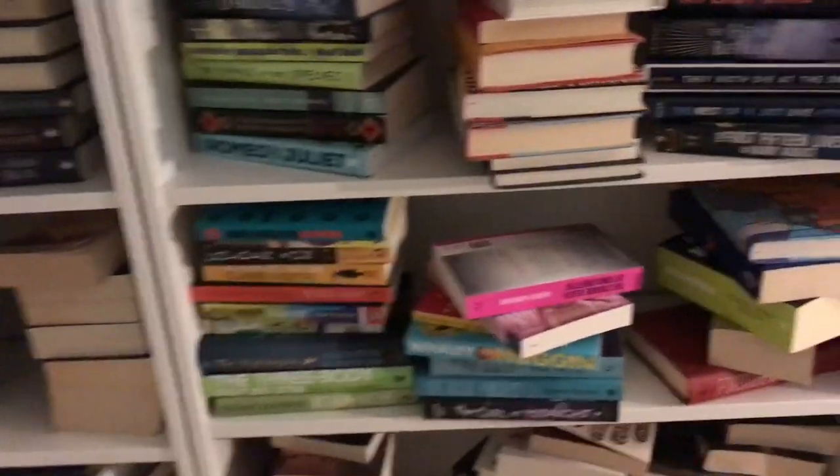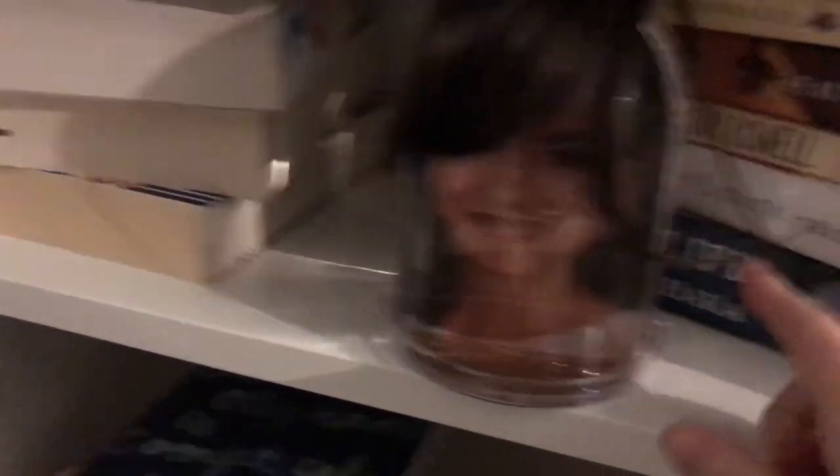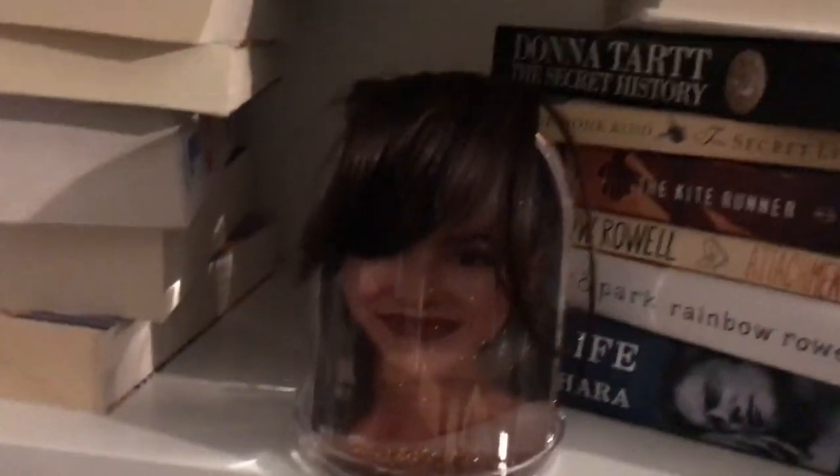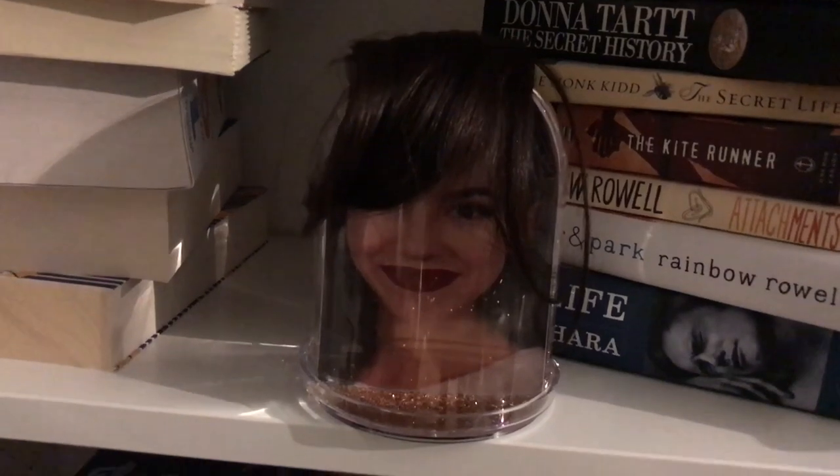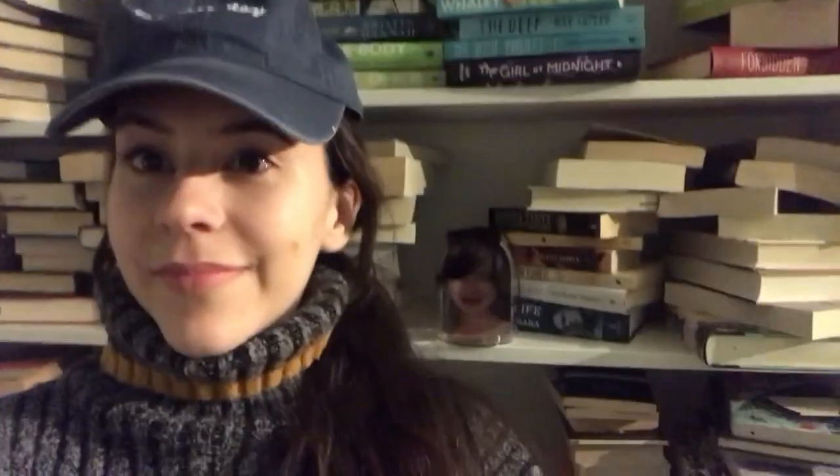Everything is full of books — I don't know where to put you. Let's just find a little spot for you, just for this. Ta-da! Isn't she pretty? We're twins again. So you're welcome. Look, we're back in business. Twins.